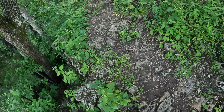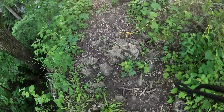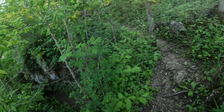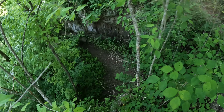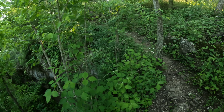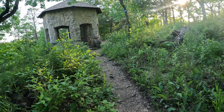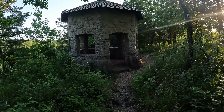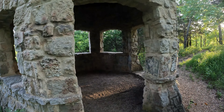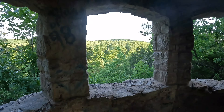Coming back up now, really gotta watch your step. There's a deep hole here - makes me wonder if that's the entrance to a cave or what. Pretty cool. There are some pretty cool structures up here. I'm assuming these were built for the park - they're not old, but cool nonetheless.